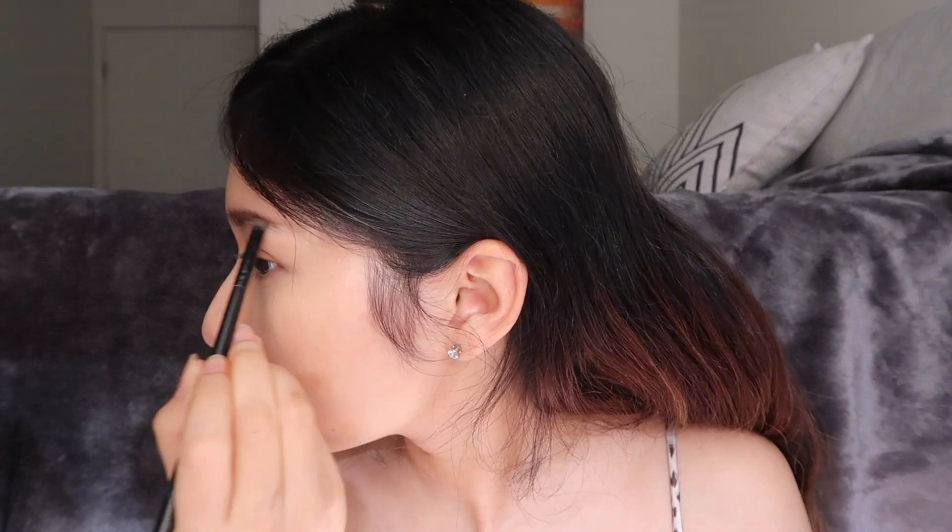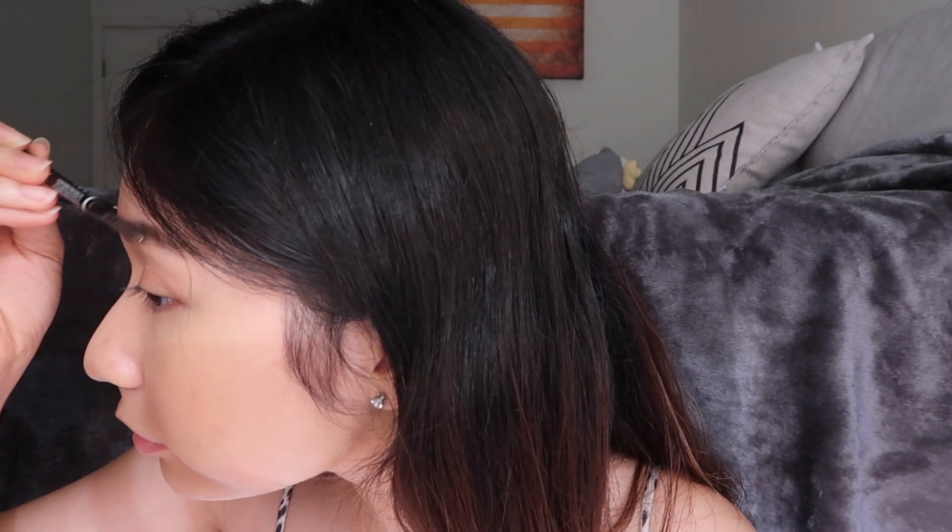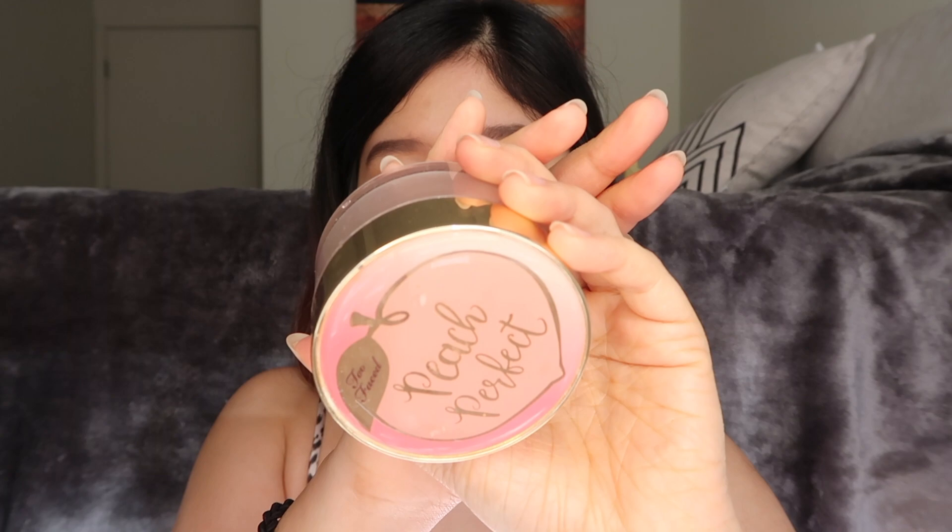Up next I'm gonna do my brows with my good old Anastasia brow pomade in the shade Medium Brown. I think I've had this pomade for a year now and there's still so much product left. I also like to use a spoolie to brush my brows as I apply the pomade, because it allows the product to distribute evenly.